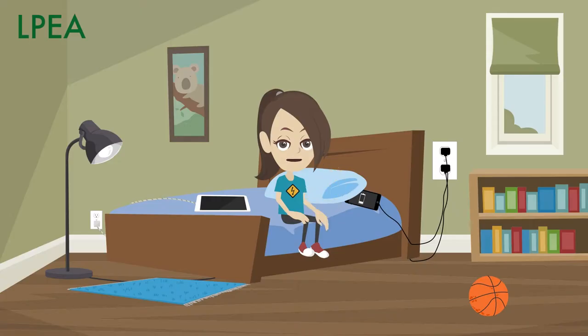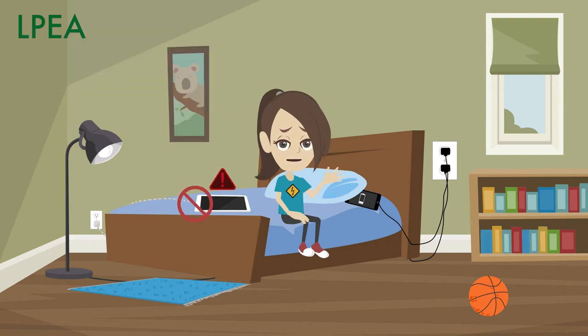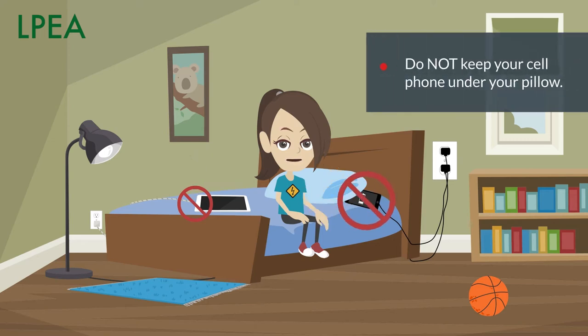You probably also spend a lot of time in your room. Do not use a charging cell phone or tablet in bed — they could get too hot and cause a fire or burn you. Do not keep your cell phone under your pillow, especially when it is charging.